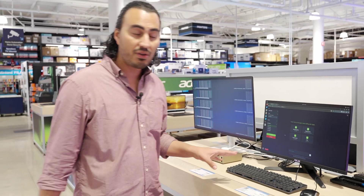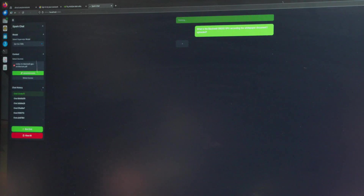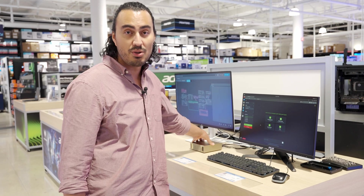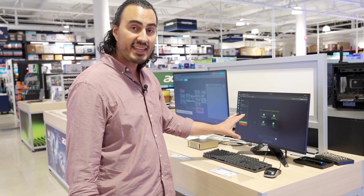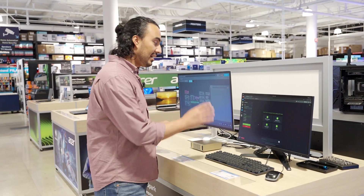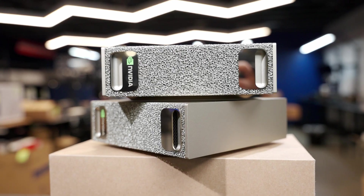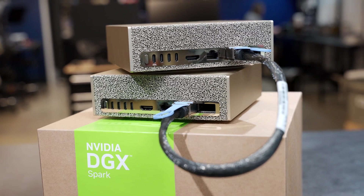The tech demo we have set up here has multiple different AI agents running — a couple of different models running simultaneously — and this is basically filling up that 128 gigabytes of unified memory. Everything running in this demo can't fit on an RTX Pro 6000, so all of these different models working in conjunction are fitting on this one little machine. You can also hook up two of these machines together with a 200 gigabit cable, which is really impressive.